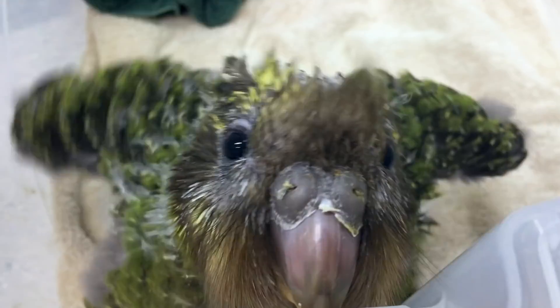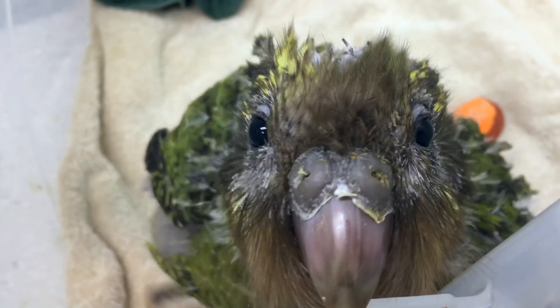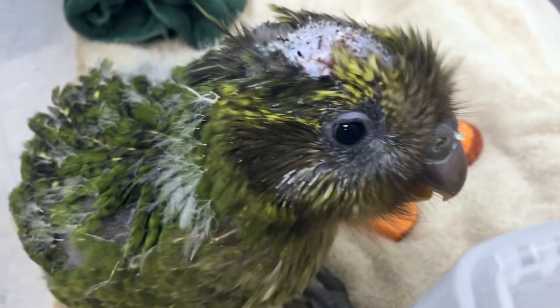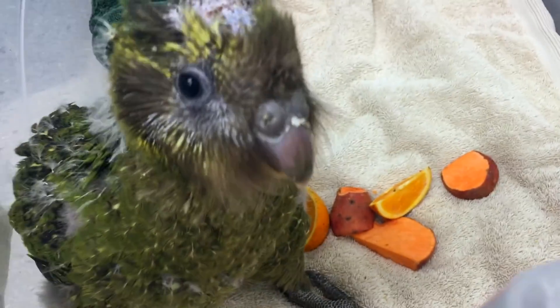The kakapo chick was born with a part of its brain bulging out of its skull, so we needed to do the surgery. If anything broke that little bit of fibrous tissue that was all that separated the brain from the outside world, the bird would have been in serious trouble — it would have had meningitis, brain infections, and death.